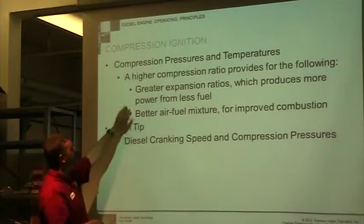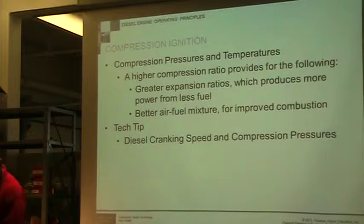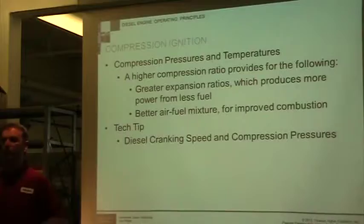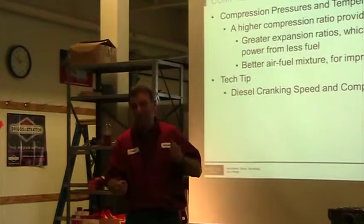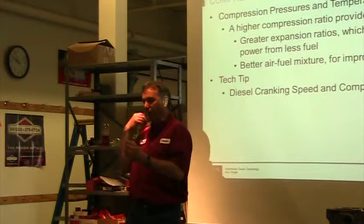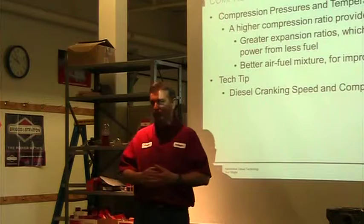We achieved the same results in direct injection as indirect injection simply by jacking the pressure up and controlling it electronically. Regarding diesel cranking speed and compression pressures: a diesel engine has to meet minimum compression. When you turn the key, that engine has to turn to a certain speed in order to start. If you crank a diesel slowly — like a struggling gas engine that eventually starts — it won't work the same way in a diesel.